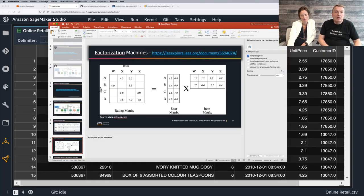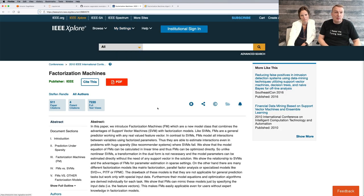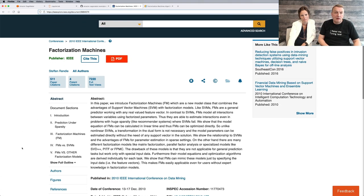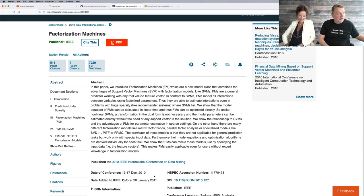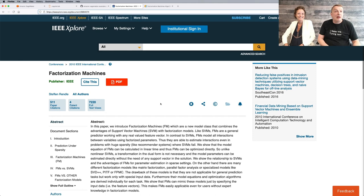Here's the research paper — it's actually from 2010. You can go and read the cool paper. If you look at the SageMaker documentation, you'll see it's supported and you get plenty of interesting information.